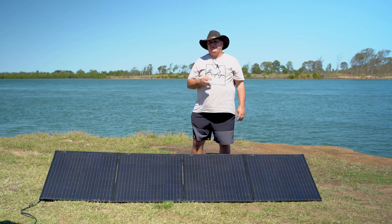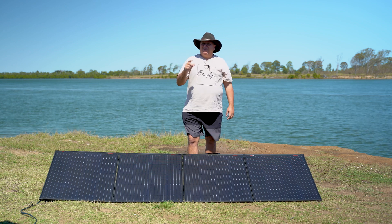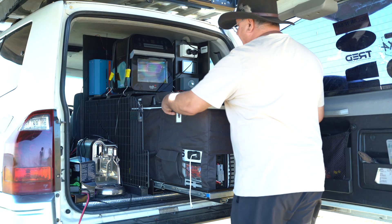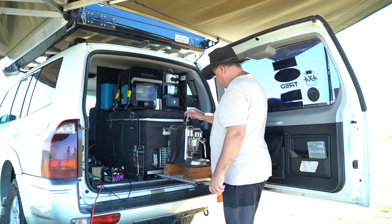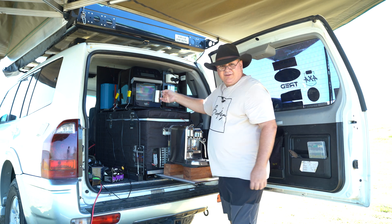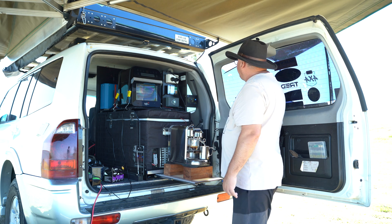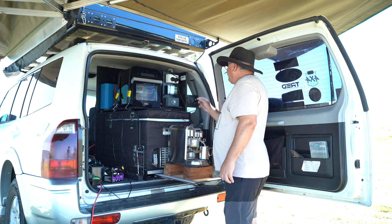It's only about 9am in the morning so we're going to test them out and see what sort of amps they put into my battery. I'm going to draw some amperage out of my lithium battery using my coffee machine - we're going to sit back, relax and have a coffee. I'm going to make a cappuccino. Now we're drawing 1,150 watts and my solar panel is putting in 242 watts at the moment.